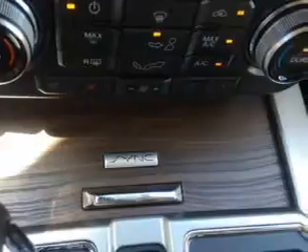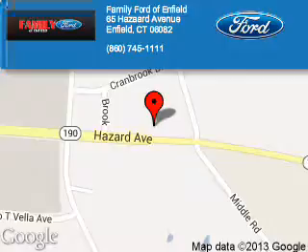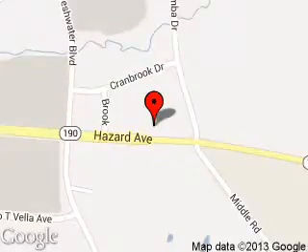Call or click to contact us today. Family Ford of Enfield is dedicated to doing everything possible to ensure that the experience you have selecting your next vehicle is a pleasant one. We are located at 65 Hazard Avenue, Enfield, Connecticut 06082.